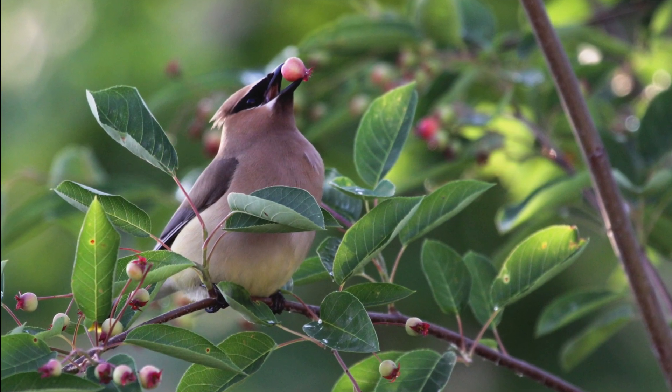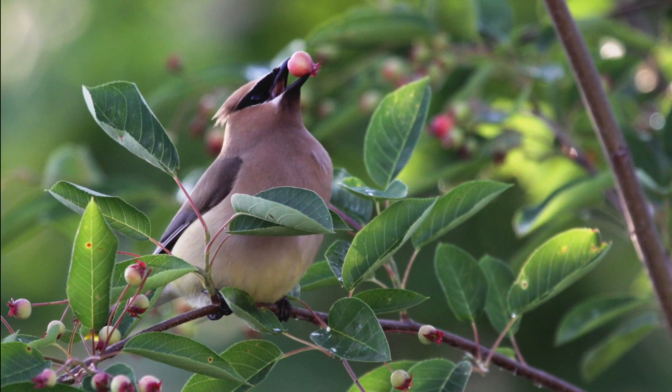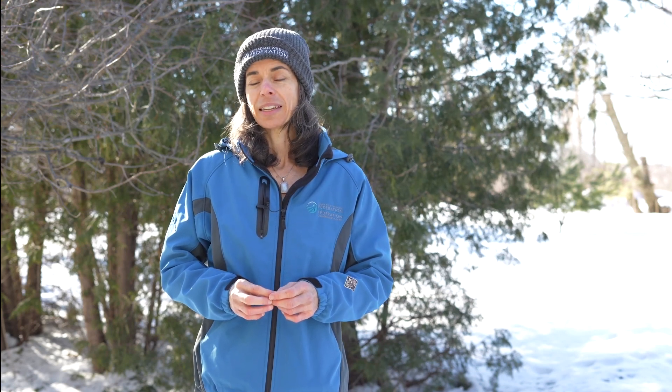You can provide food by growing trees, shrubs, and perennials that offer fruit, nuts, and seeds that are so important for many of our birds. Native species are best because they have the right nutritional value that our birds need.